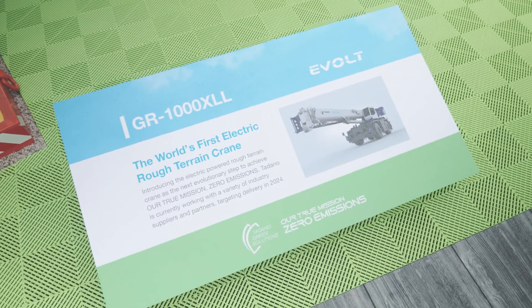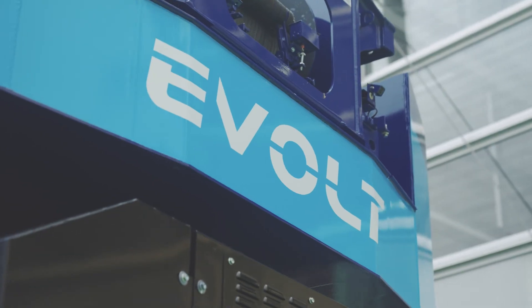I invite you to come take a closer look at the GR1000XLL Evolt and our other Tadano green solutions that we're offering. Take a closer look at Tadano.